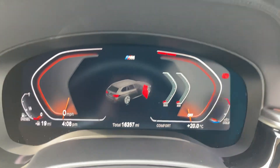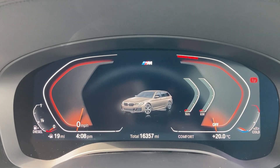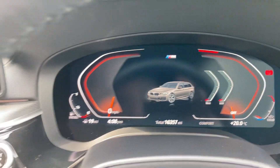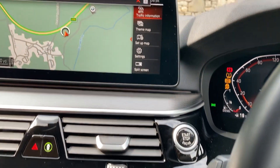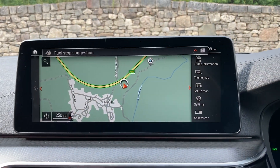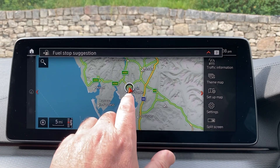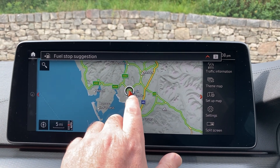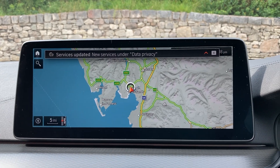Jumping inside and closing the door — the digital dashboard shows the mileage at 16,357. Starting the car: foot on the brake, press the start button and the car comes to life. There's a very large satellite navigation screen, which makes it easy to show you where we're based — up in Cumbria in the Lake District, at the southern end, about 10 minutes from junction 36 of the M6, just south of Windermere. A beautiful part of the world.